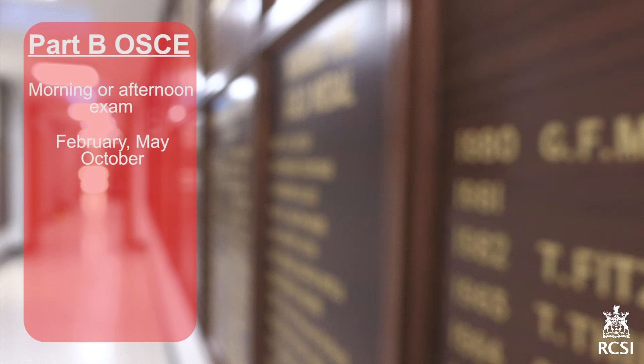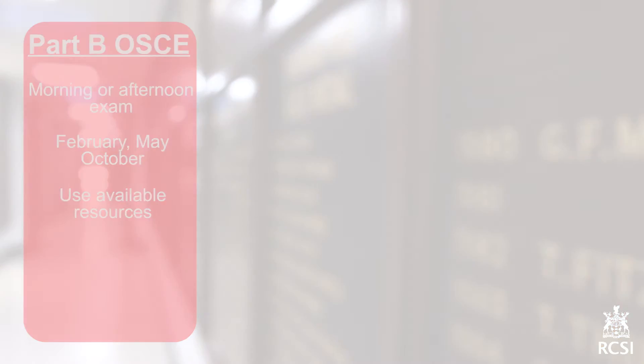While the MRCS is challenging, RCSI has developed a suite of courses and resources to support candidates in sitting for the exam. I would encourage you to use these supports and to ensure you are adequately prepared before attempting either part of the exam. I wish you every success in the MRCS and I look forward to welcoming you as a member of the Royal College of Surgeons in Ireland.